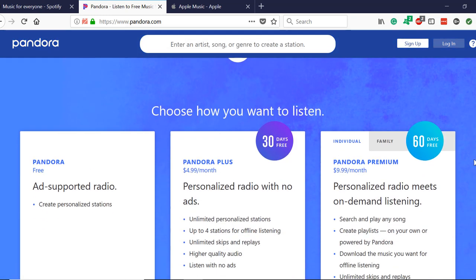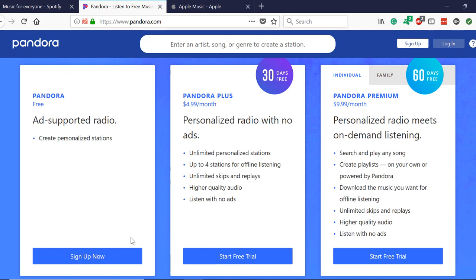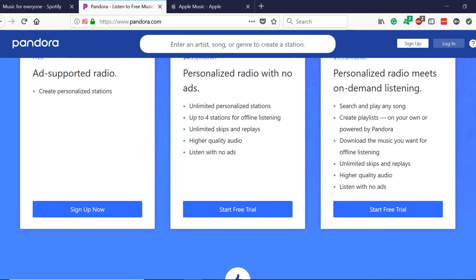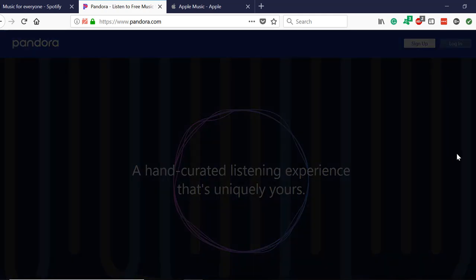If you scroll down, they showcase all of their plans. They have their free plan with ads, their plus plan with no ads with a 30-day free trial, and then they have their premium individual and family plans, which are essentially identical to Spotify's premium services. These plans come with a 2-month free trial, which is superior to Spotify's $1 a month trial phase. If you keep scrolling down, you'll notice that the music search bar follows you, which is a good opportunity for anyone who wants to immediately test their service for themselves.